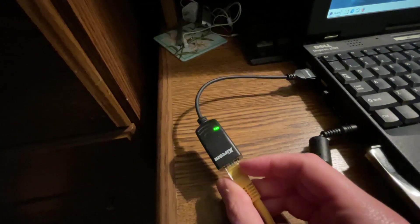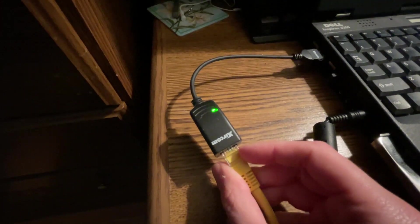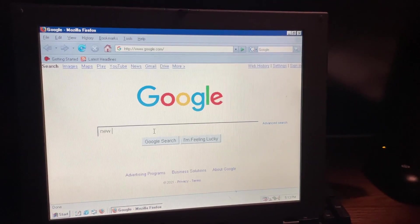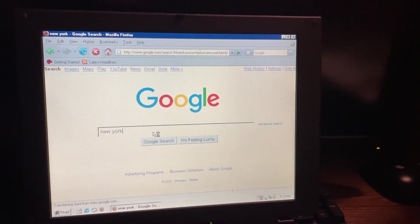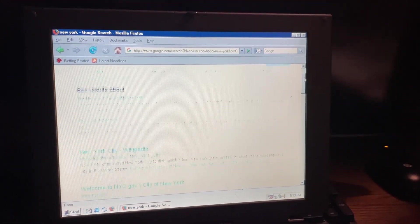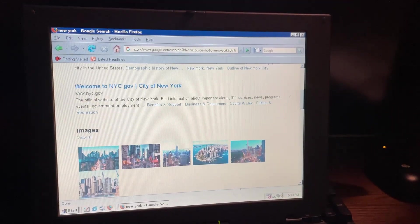And believe it or not, this PC can still access the internet. It's not perfect, but it still gets the job done.